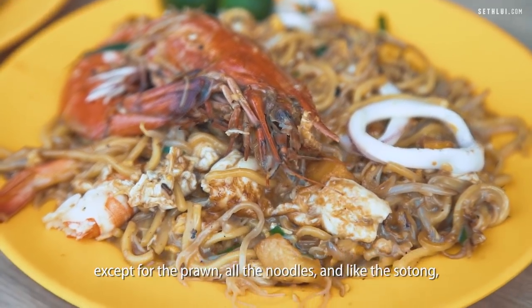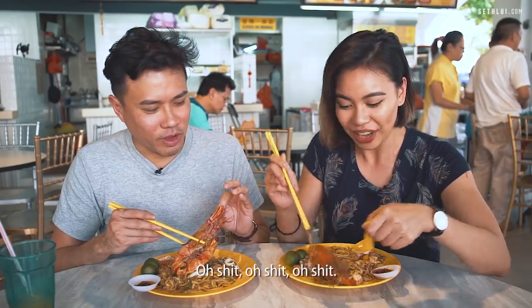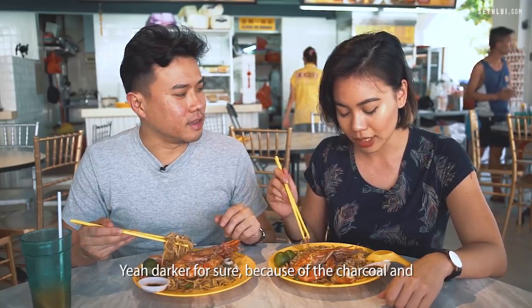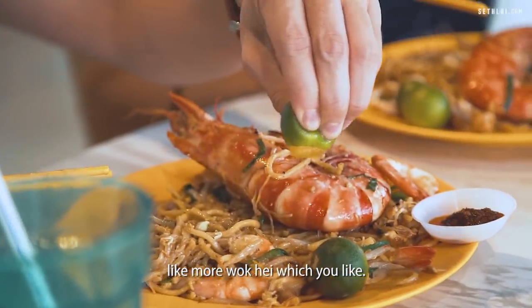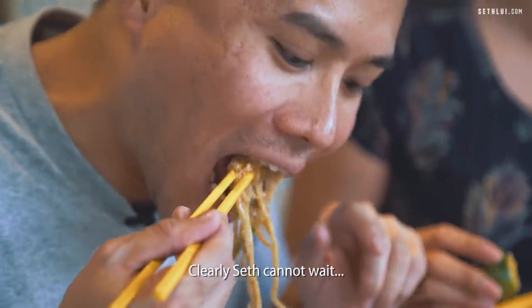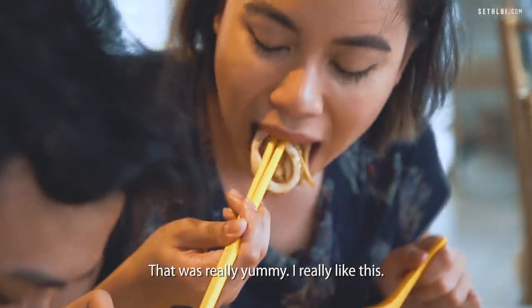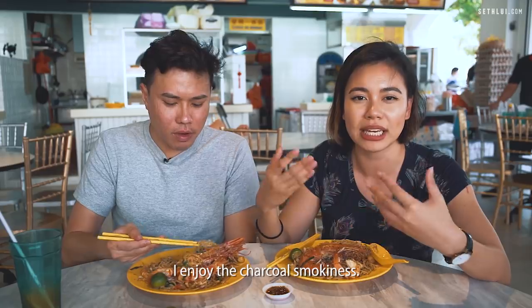All the noodles and the sotong — it's all the same. Just look at the girth of this. It's a lot darker in colour, definitely because of the charcoal and more wok hei. Sef clearly cannot wait to dig in. I think I added too much lime in one corner — let's try another corner. That's really yummy. I really like this. I enjoy the charcoal smokiness.